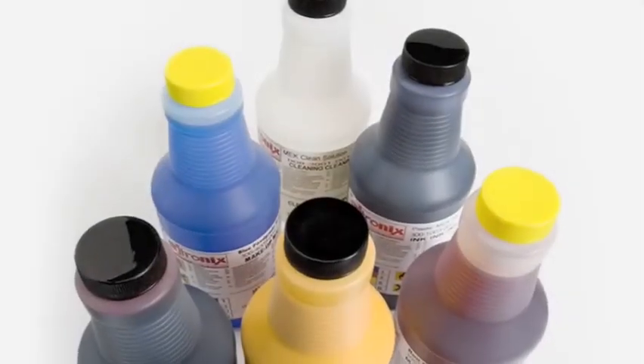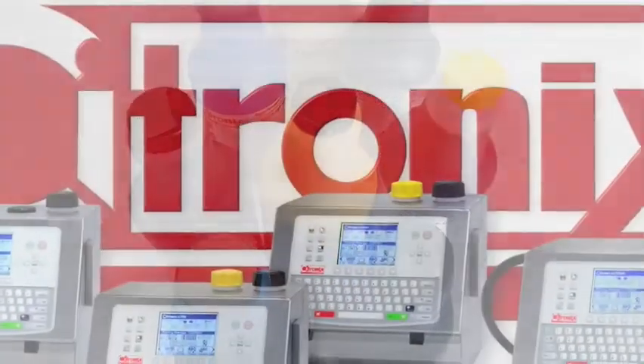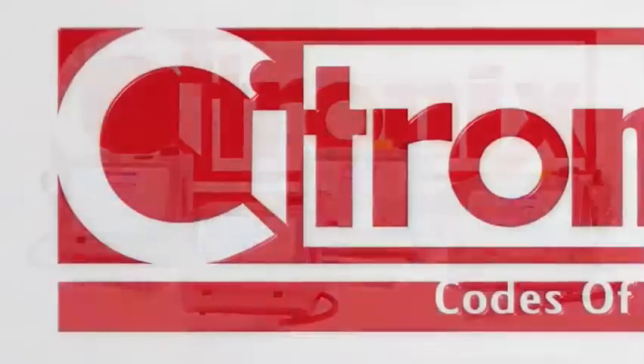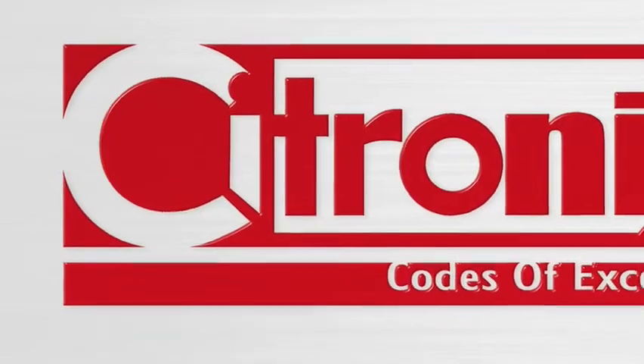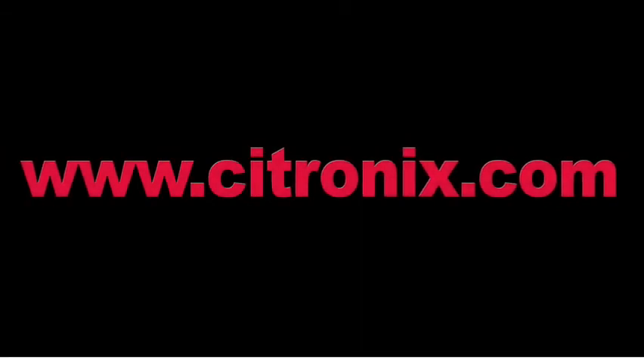As you can see, Citronix offers a range of systems and ink types to ensure you receive the right solution for your inkjet printing application. For more detailed information and specifications, and to obtain local sales and service contacts, visit us on the web at citronix.com.